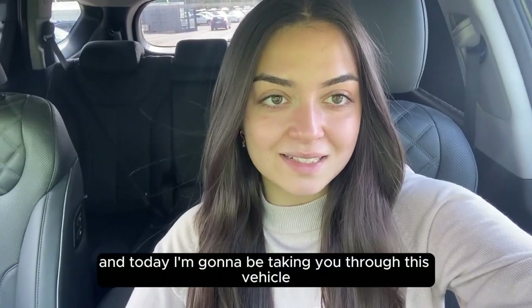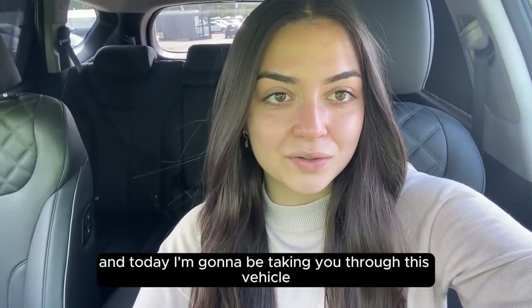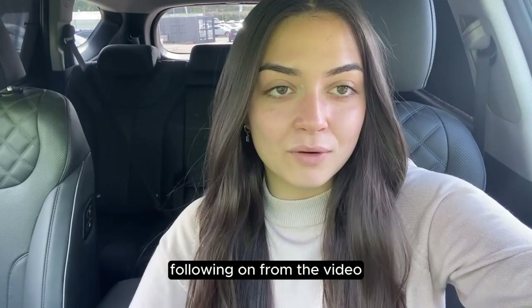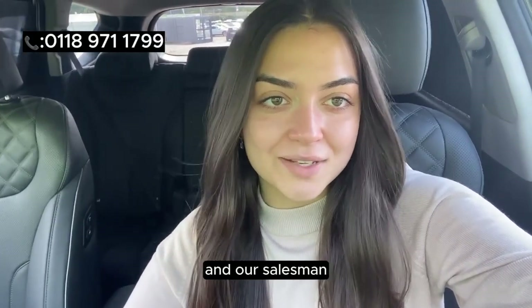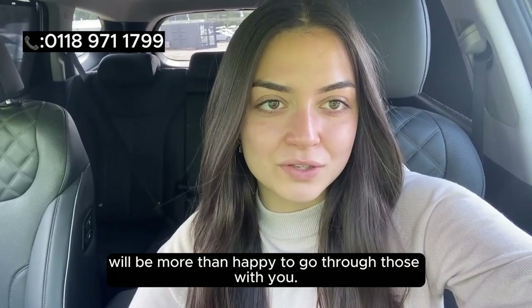My name is Amy from Anchor Cars and today I'm going to be taking you through this vehicle. If you do have any questions following on from the video, please don't hesitate to give us a call on the number shown above and our salesman will be more than happy to go through those with you.